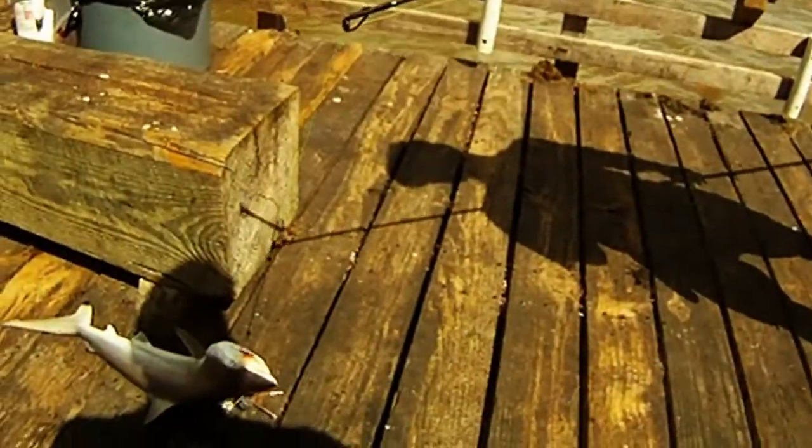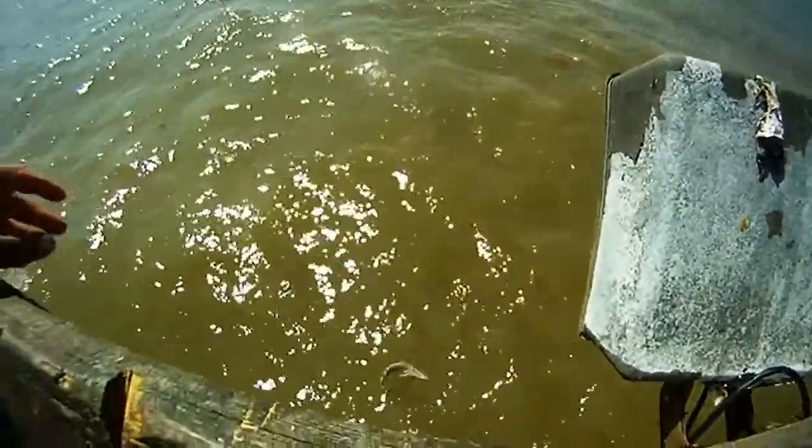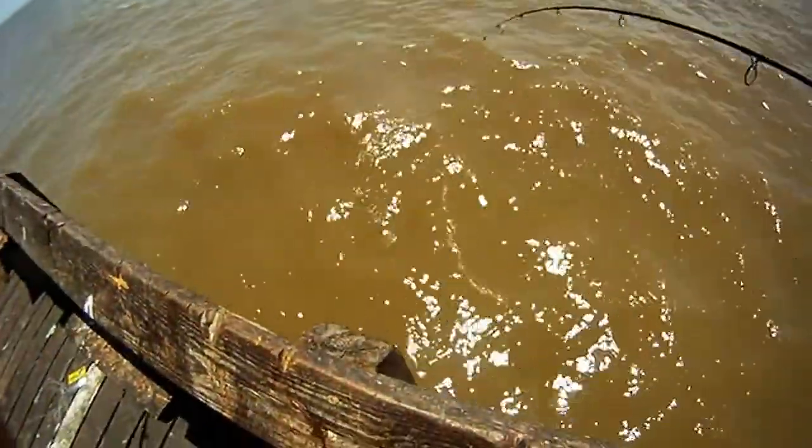It put up a real good fight using our surf casting gear — 10 foot rods. There he is, we'll get a better picture of him shortly. So another small shark, and we let him go. Afterwards it stayed pretty steady and we started locking into more sharks.